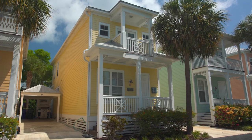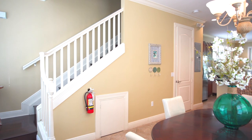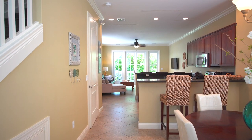Anglers Reef is an oceanfront gated community consisting of 52 single-family homes with a 35-slip owner's marina. You'll also find a community pool and two beach areas.